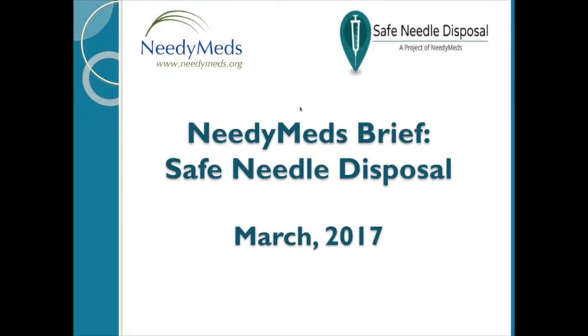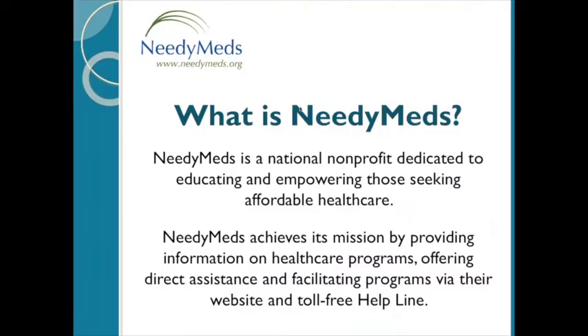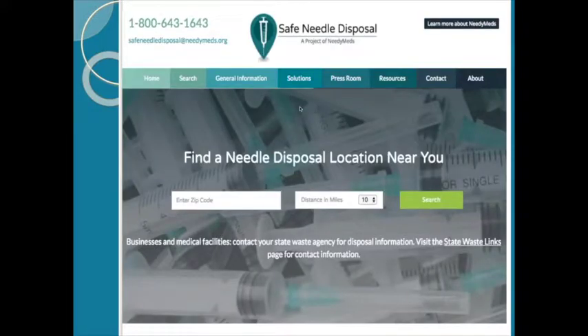My name is Carla, I'm the education coordinator here at NeedyMeds, and before we dive into our safe needle disposal program I want to make sure everybody is aware of what NeedyMeds is and what we do. NeedyMeds is a national nonprofit dedicated to educating and empowering those seeking affordable health care. We do that through three ways: providing information on health care programs, offering direct assistance, and facilitating programs — both through our website and our toll-free helpline. One of those programs is what we're talking about today: our safe needle disposal website.